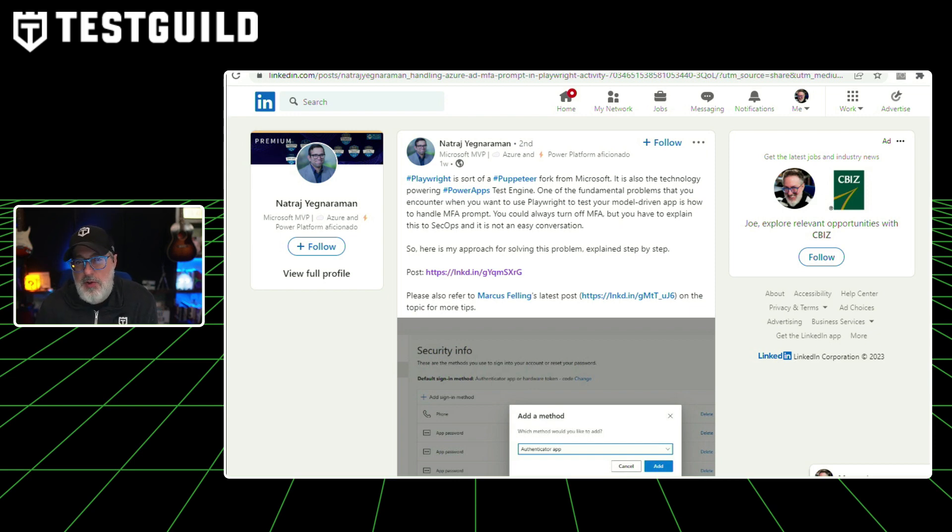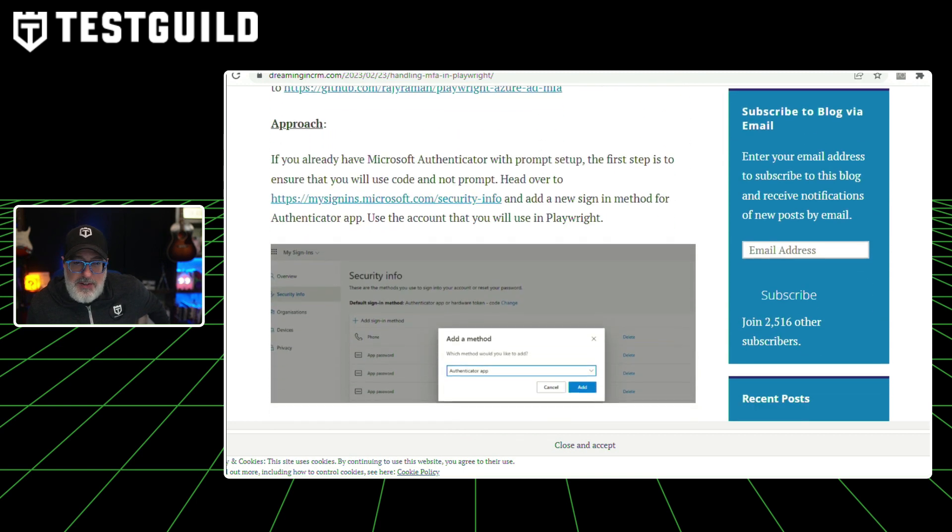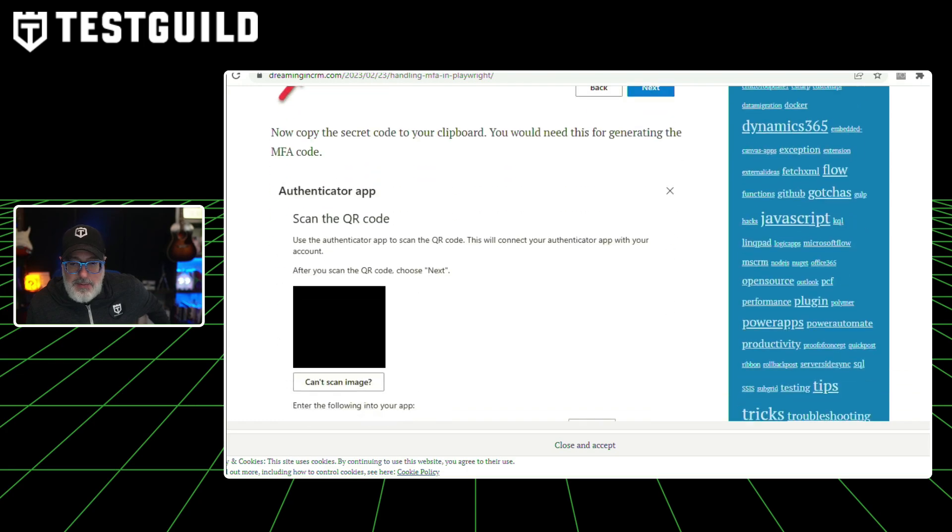If you're a Playwright fan, here's an awesome resource on how to handle multi-factor authentication using Playwright. This LinkedIn post covers how a team was struggling to test their model-driven app and handle MFA prompts. Although you could turn off MFA prompts, it's not always easy to explain that to your SecOps team. So here's a step-by-step approach using Playwright to work around this issue, including what the issue was, key pieces of the approach, screenshots, code, and key takeaways. If you're doing anything with Playwright and MFA, this is a must-read.